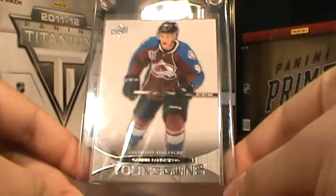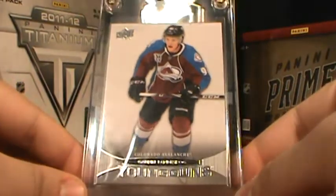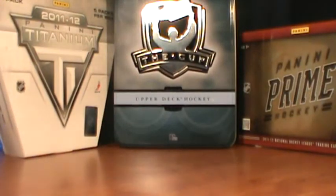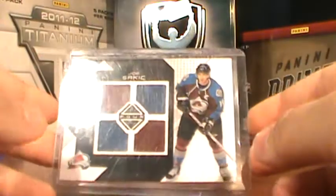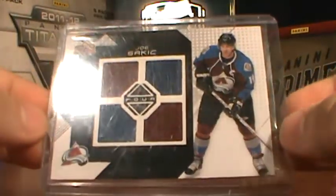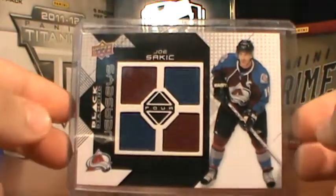11-12 Young Gun of Gabriel Landeskog. And from 08-09 Black Diamond, this quad jersey of Joe Sakic. It's a really nice card.